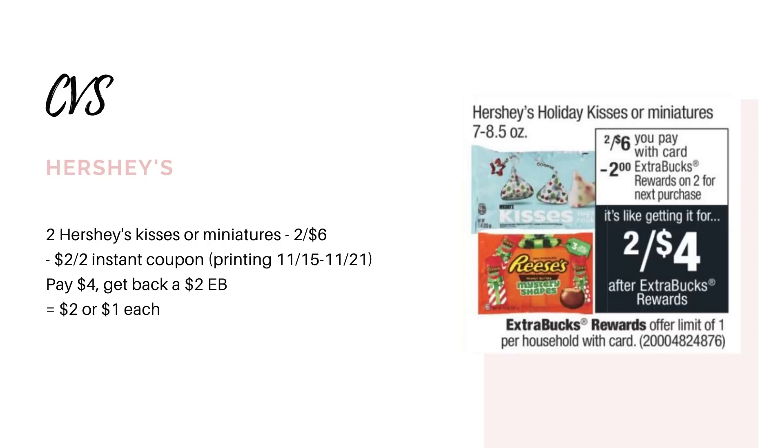Next deal is on the Hershey's Holiday Kisses or Miniatures. They're going to be on sale two for six, and when you buy two, you're going to get back a $2 extra buck. Now if you printed your CRTs this week at the coupon center, you should have gotten a $2-off-two instant coupon. That will only be printing through the 21st, so make sure you go print by the end of the day on Saturday to get that instant coupon. If you have it, you'll pay $4, get back the $2 extra buck, making them only a dollar per bag.